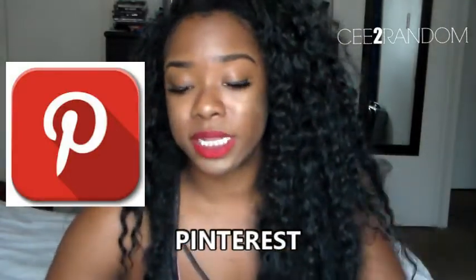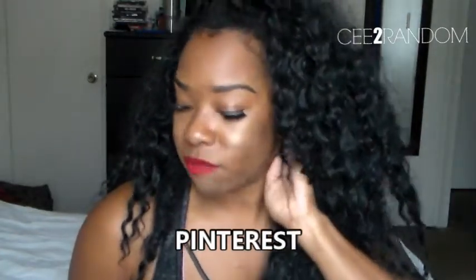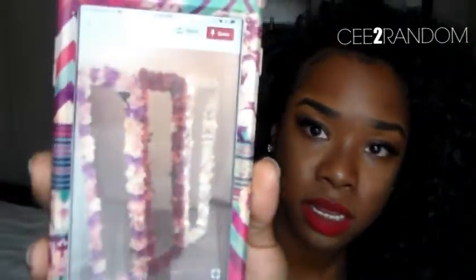My next app is Pinterest. Pinterest is the bomb — I use it for everything. I have so many ideas; I'm a very creative and crafty person and I get a ton of different ideas from Pinterest. Look at this — a mirror decorated in flowers, so cute! They have recipes on there too. When I was really starting to lose weight and work out, I used a lot of recipes from Pinterest.